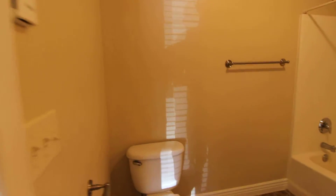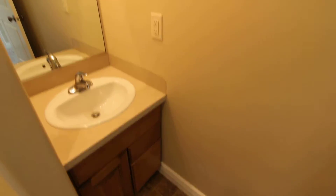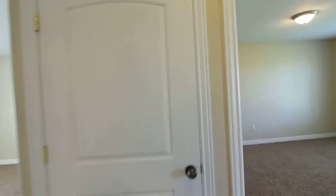Bathroom here, with the vanity sink and a closet.